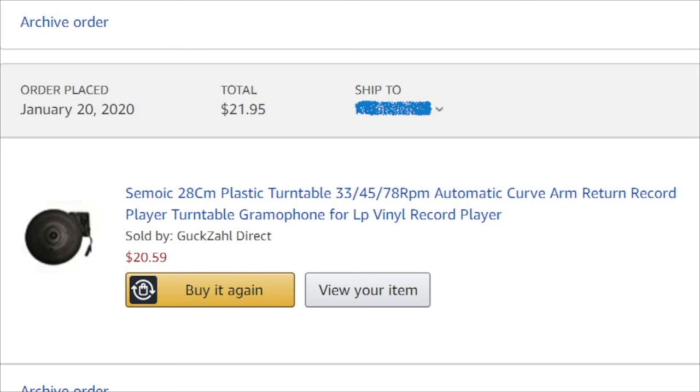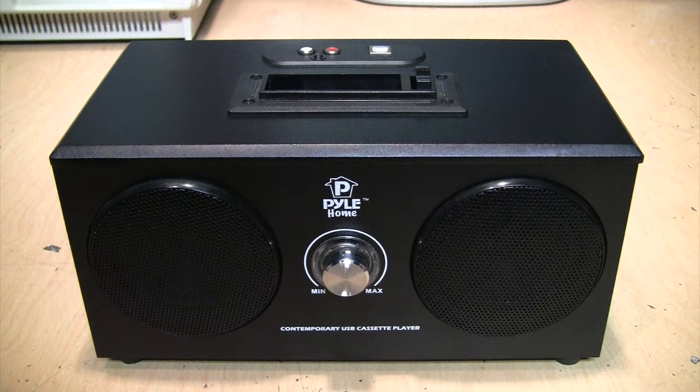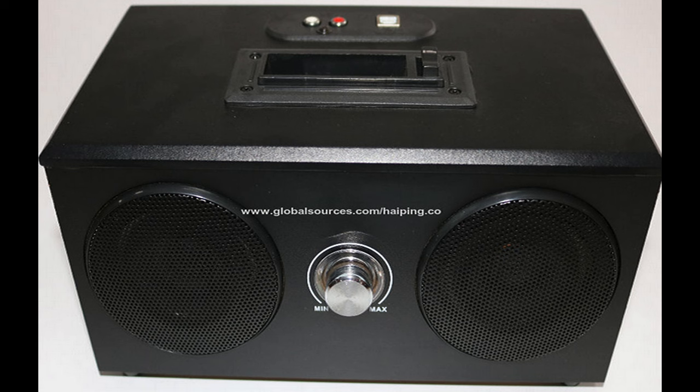I thought I could just buy the mechanism itself, like you can do with those cheap turntable mechanisms — you can find those on eBay or Amazon. But I looked all over and I couldn't find anyone selling these cassette player mechanisms. It seems that whatever company is making them isn't selling them individually; they're only selling them as part of assembled units. So the closest thing I was able to find is this: the Pile Contemporary USB Cassette Player, model PL5-CSUB. This is actually a discontinued model and it took me quite a while just to find one.